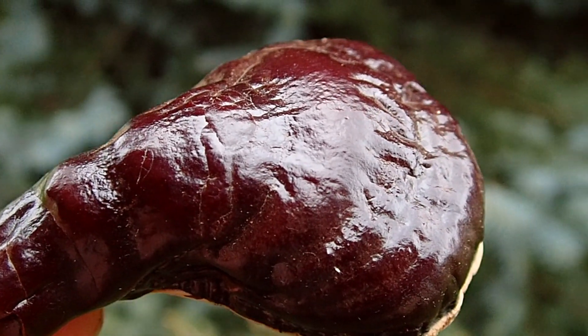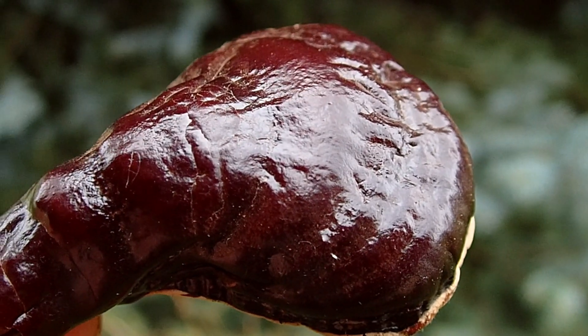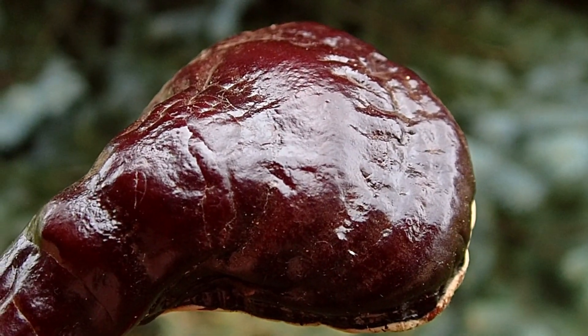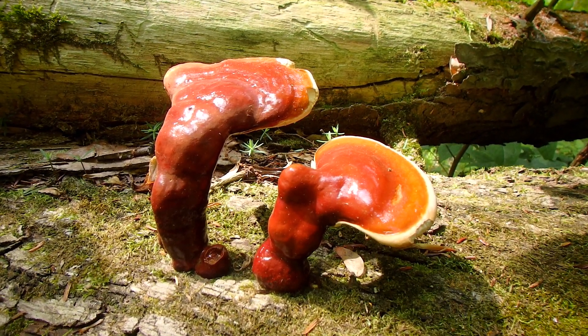There are utilitarian uses also. Some can be used as a nice rich-colored dye for wood, often on the reddish to rusty side of the spectrum. Not to mention the sheer beauty of the mushroom bodies themselves.